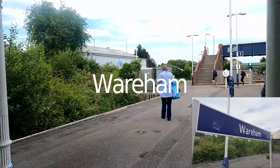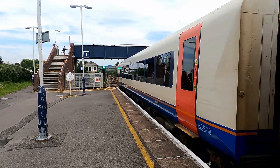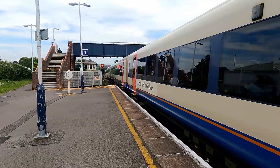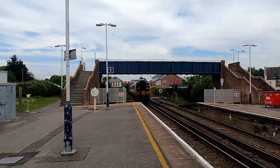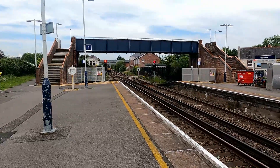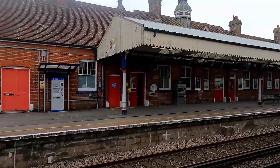Now made it to Wareham Station. Going out is 444 008 heading over to London Waterloo. Wareham Station — we're here now. This station is quite nice with a lovely canopy that goes over both ends of the platform, and there's a ticket office as well.